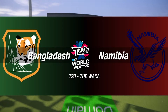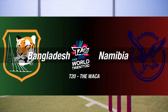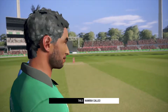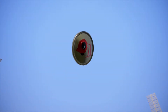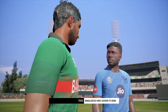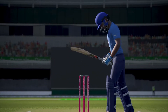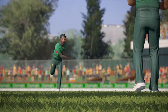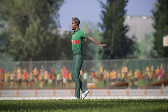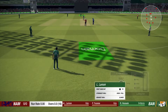Good afternoon and welcome for this T20 match between Bangladesh and Namibia. The two captains are in the middle, ready for the toss. A straightforward choice there — good decision to bowl first. There's been a big build up to this match, let's get this match underway.